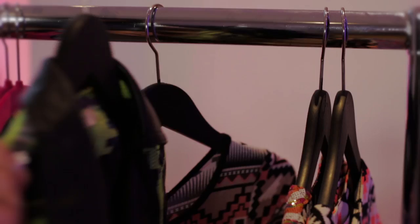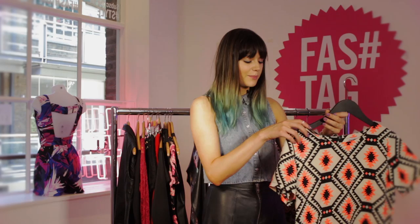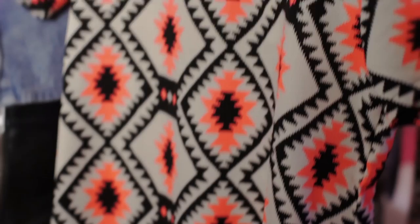My favourite though is this dress here. I just really like it — I love a bit of neon orange. I really like a shift dress, it's kind of simple. I think you can tone it down for the day with a leather jacket and some boots, or you can wear it in the evening. I'd definitely wear this for a party.